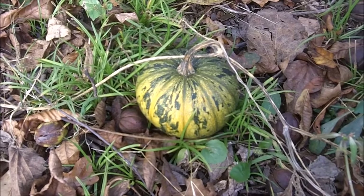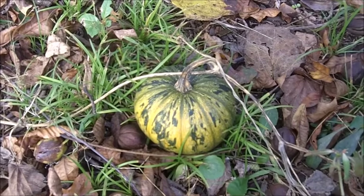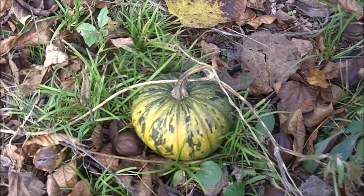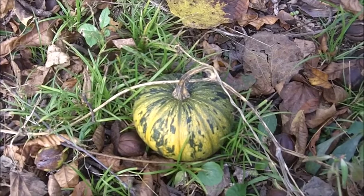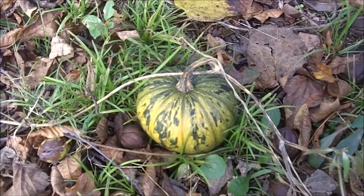And that is the cost of using hybrid pumpkins — or at least of saving the seeds from hybrid pumpkins. A lesson to be learned: for hybrids, you cannot save the seeds and expect the plant to be true to what you're looking for.